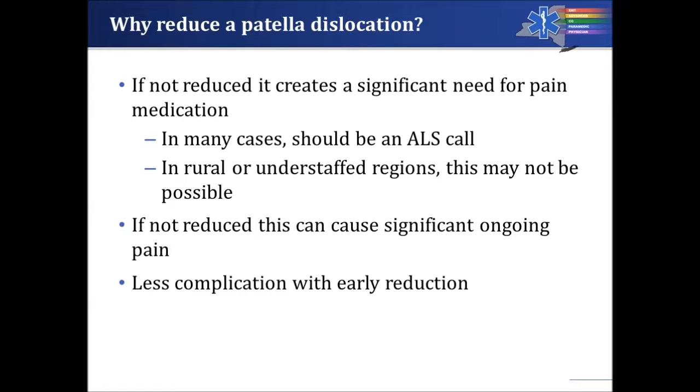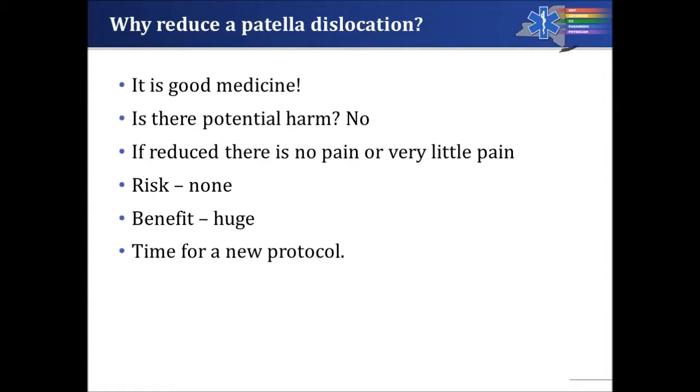If not reduced, the patient experiences significant ongoing pain throughout transport. There are also fewer complications with early reduction. One of the most common complications of a patella dislocation actually comes from aggressive pain management: if a patient receives a lot of pain medicine and the patella is then reduced, they have opioids on board with no pain and can actually stop breathing. The best treatment for a patella dislocation is clearly reduction rather than pain medicine.